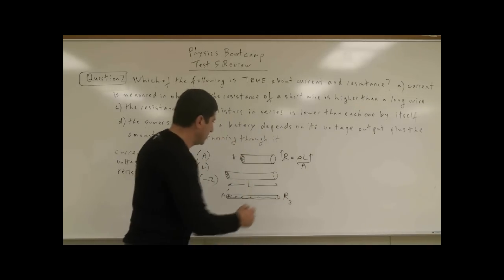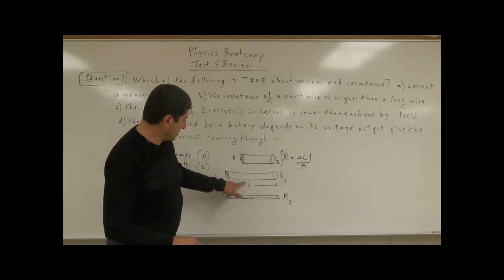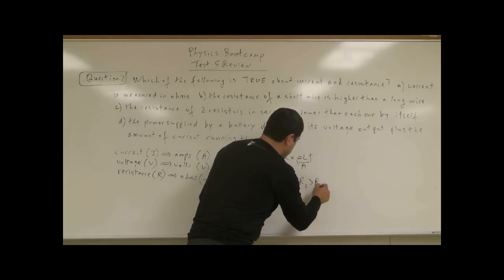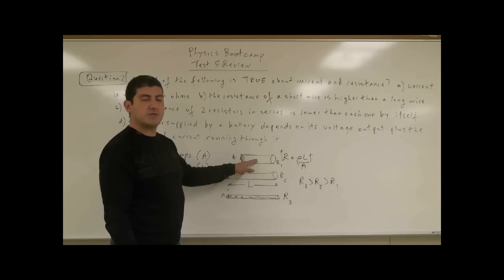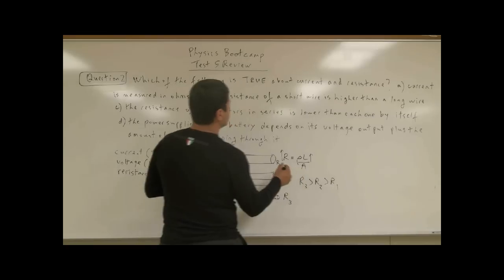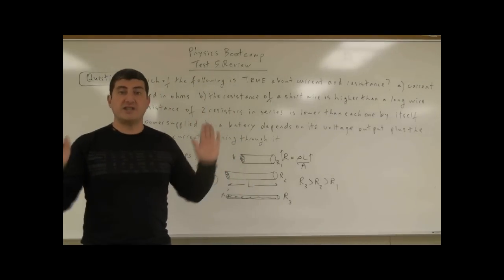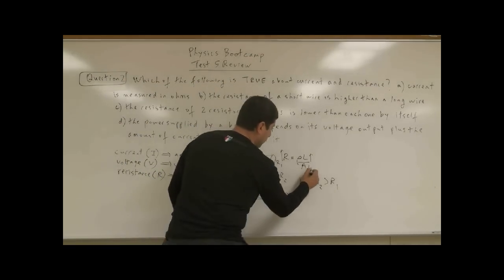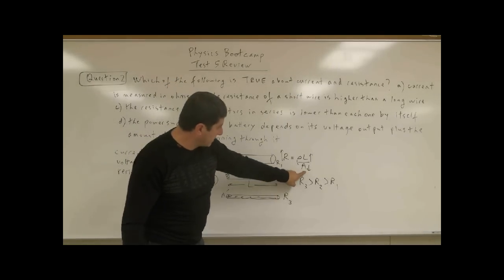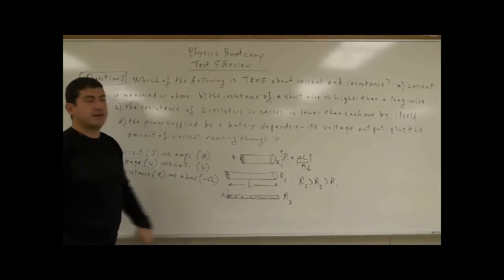So we can label these R3, R2, and R1. R3 has the greatest resistance, R2 is next, and R1 is least. So coming back to choice B: 'the resistance of a short wire is higher than a long wire' — that is false. A short wire has less resistance. If it had said 'the resistance of a thin wire is higher than a thick wire,' that would have been true. But since it says short wire, that is false.